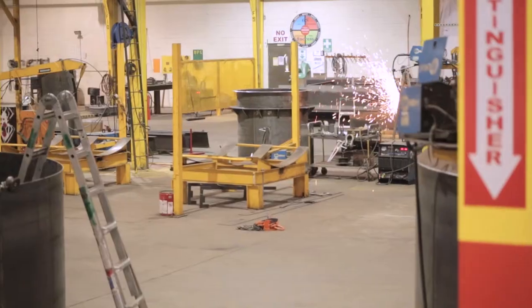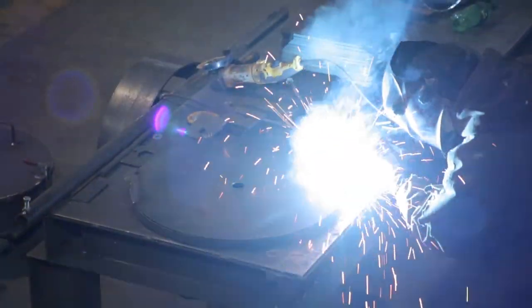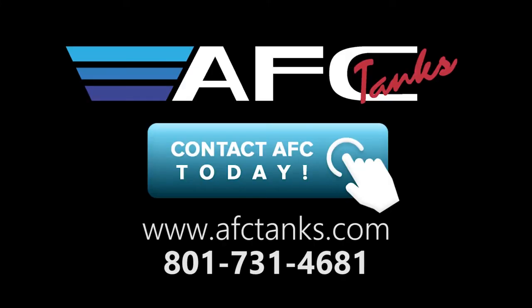At AFC we pride ourselves on delivering quality work and meeting your expectations. For all of your blast, paint, and custom fabrication needs, call AFC Tanks today.